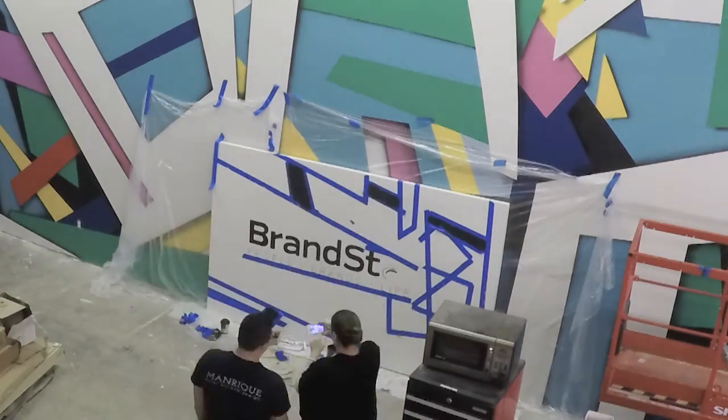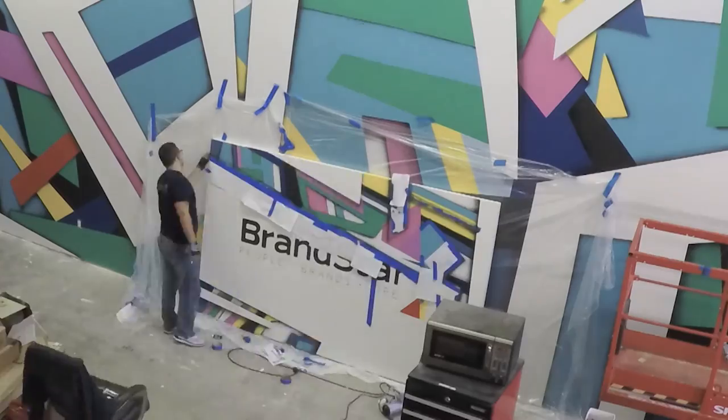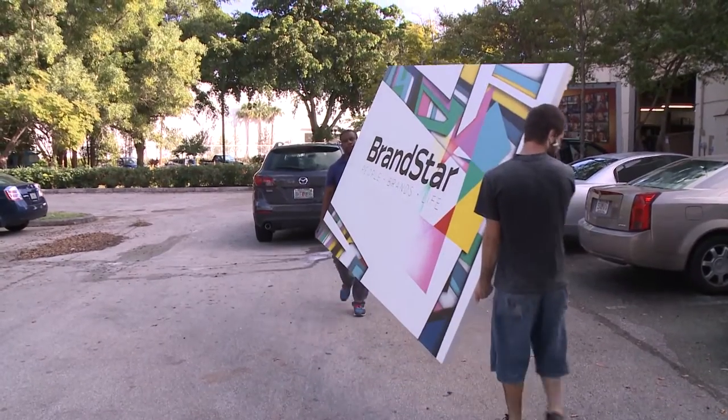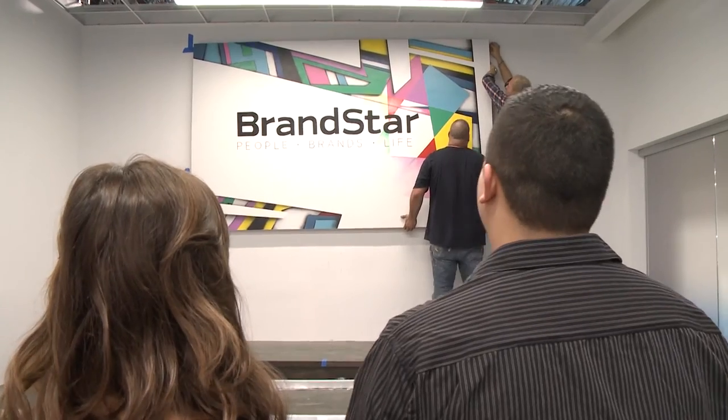The idea was to really integrate the logo with an artistic background. I had a great time painting it — it was very exciting to see how the design came to life. It's fantastic. I think it's amazing; it just gives the room so much life.